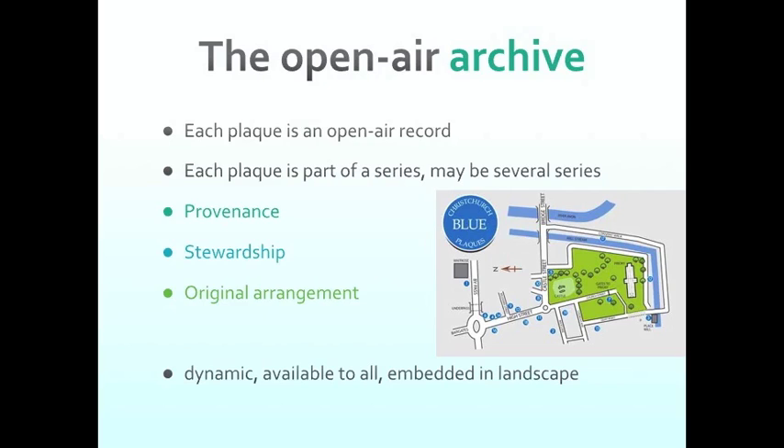The idea of stewardship means that you pass on something in a better condition than what you got it. If you're already looking after plaques, stewardship is asking: what can you do to ensure you pass them on in even better condition? If you're setting up a plaque program, how do you put in place mechanisms to ensure that happens? Understanding their original arrangement involves not moving them around if at all possible, so they don't end up upside down and missing parts. If a plaque has been moved, might you consider returning it to where it used to be?